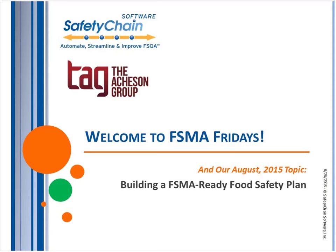Good morning or good afternoon to the many folks that are on with us today. Happy Friday. Happy FSMA Fridays. It's hard to believe August is already here. We have a few days ahead of us before the final rules are announced. We're delighted to have our topic for August, which is very appropriate given everything going on, of how to build a FSMA-ready food safety plan.